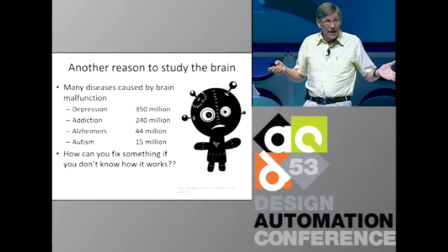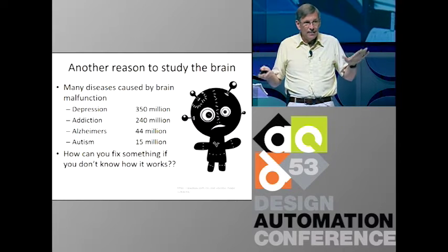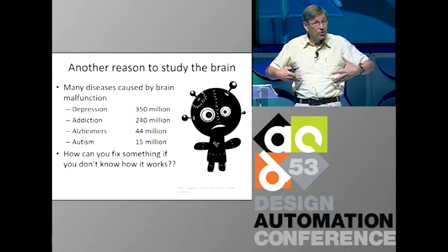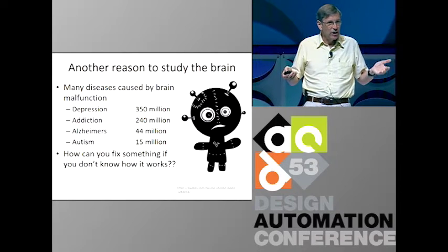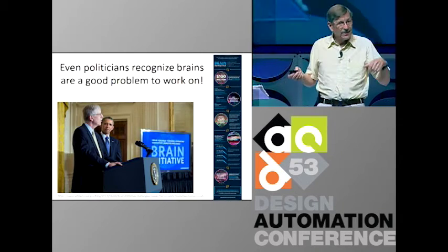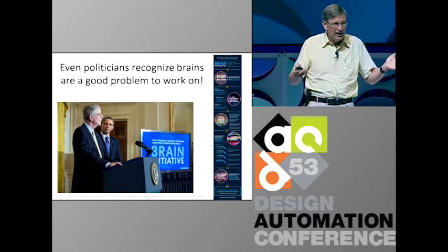There's another reason to study the brain: people's brains often malfunction. There are all sorts of brain diseases — depression, addiction, and so on. About a billion people in the world suffer from this. From an engineering or medicine point of view, how can you fix something if you don't know how it works? Our current methods are, at best, trial and error — and in fact more like voodoo in many cases. This is such an obvious case to make that even politicians recognize that we should study the brain.